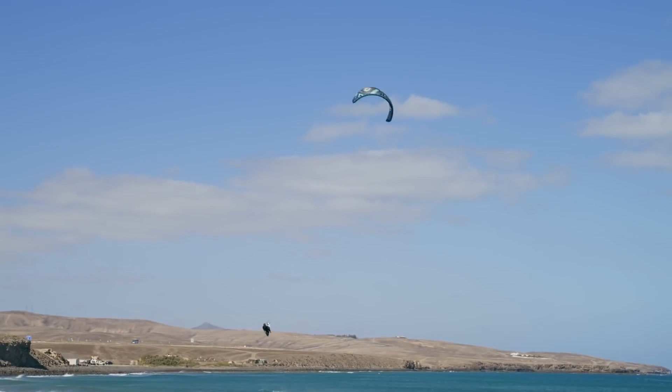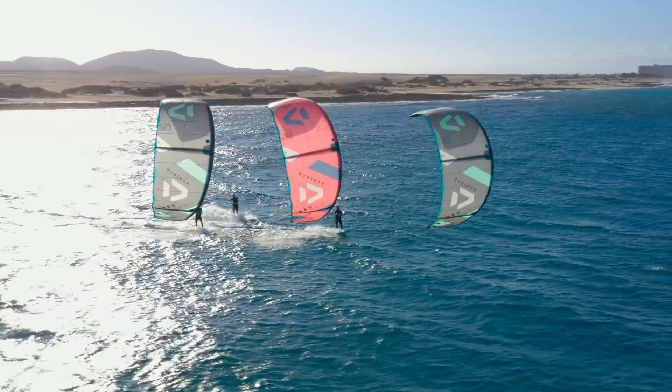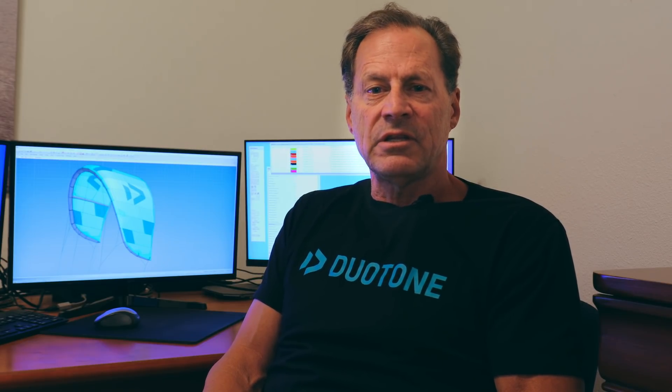Further tweaks to the corners on the leading edge below the tip struts have resulted in a more refined ride while maintaining the lively, quick feel of the NIO SLS. To summarize, the 2022 NIO SLS does everything the 2021 did, but it does everything a little bit smoother.